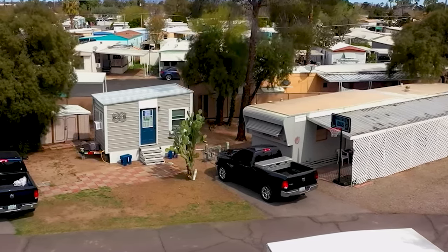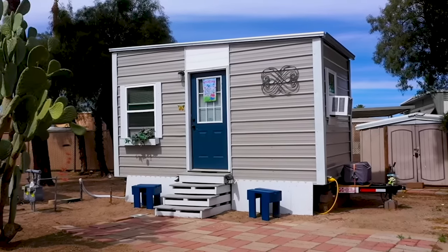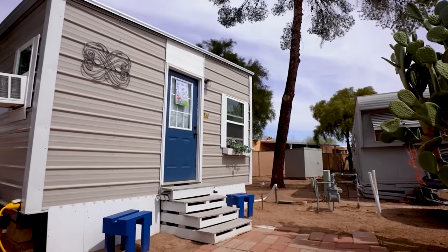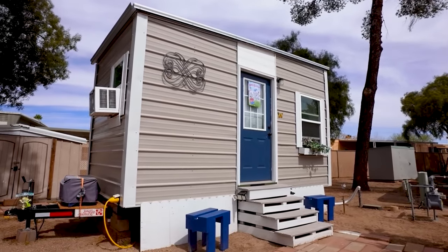This incredible tiny house in the heart of Tucson, Arizona has become the embodiment of a dream of simple yet fulfilling living. It's a place where every inch of space is used smartly and tastefully. Its owner, Karen, has invested not only financial resources but also a piece of her soul and past renovation skills into its creation.